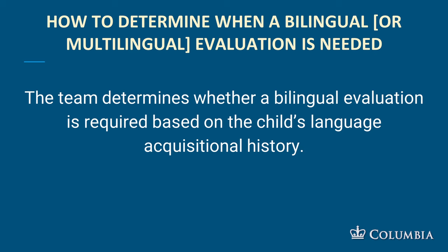How do you determine whether a bilingual or multilingual evaluation is needed? The multidisciplinary team determines it based on the child's language acquisitional history. If you want to look back at Module 4, there's a whole section on the language acquisitional history and how you gather and report that.